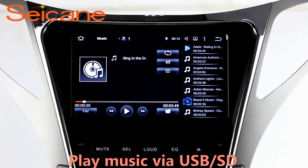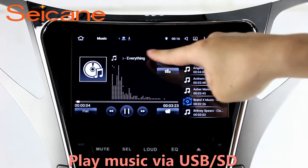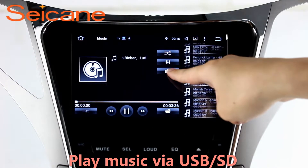Insert an SD card into the unit, then you can play media files from it. You can listen to songs freely. The digital signal processing systems and built-in equalizer make it possible for you to enjoy perfect audio sound. You can also set different play styles for the songs.